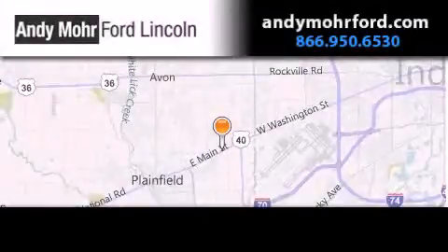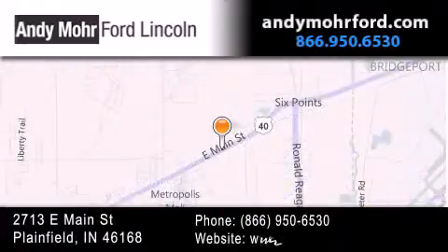Andy Moore Ford Lincoln is the place to find new Ford and Lincoln cars and trucks and pre-owned vehicles in Indianapolis.